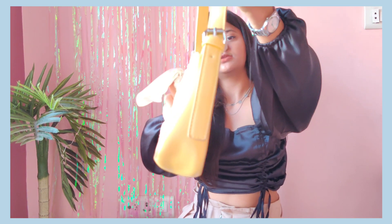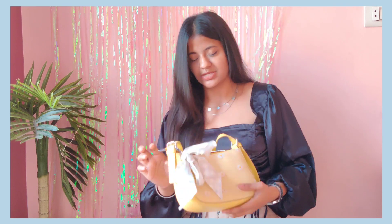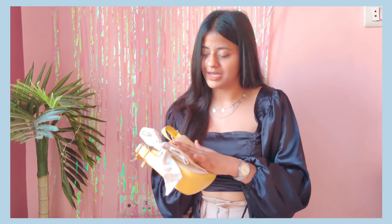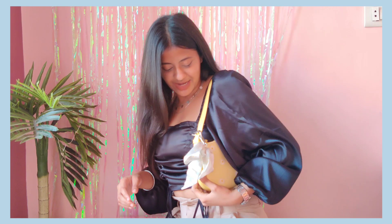It has a buckle pattern so you can adjust the belt according to your shoulder for whatever fit you like. The price is around 2300 rupees which is a bit expensive but it looks really good. These bags have a summer and beach vibe and I just really like it.